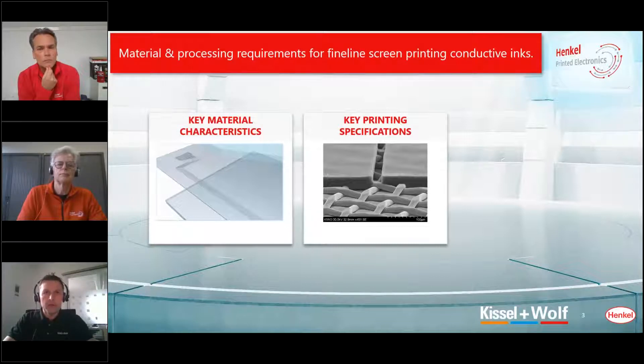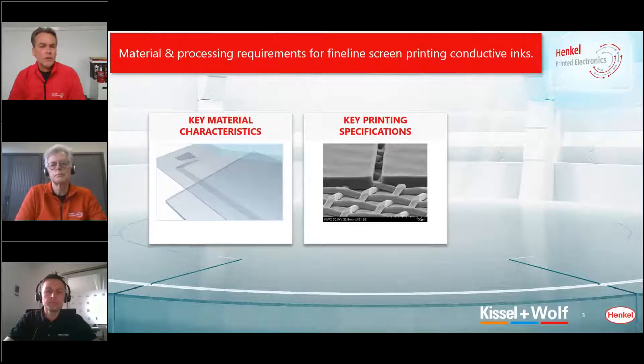Our emulsions or capillary films are only one component of a perfect stencil making setup. Hans was also suggesting to customers to use capillary films, especially when going to fine line. But now it seems the development of emulsions has advanced more over the years. So what is your preference? Is there a real difference when going to finer lines than 50 microns? What to use when, Andreas?